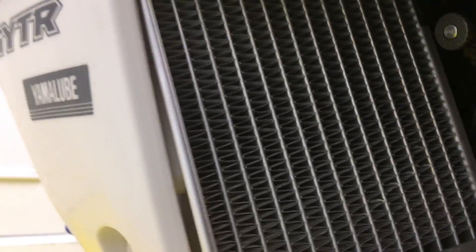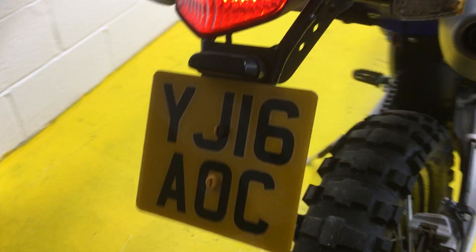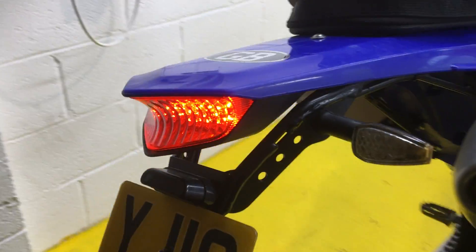The radiators are literally like new on both sides. What I really like is this solid tail tidy underneath here — it goes all the way forward, so it adds a lot of strength. We've got the rear light for the registration plate as well, so completely road legal. Lovely little touch.